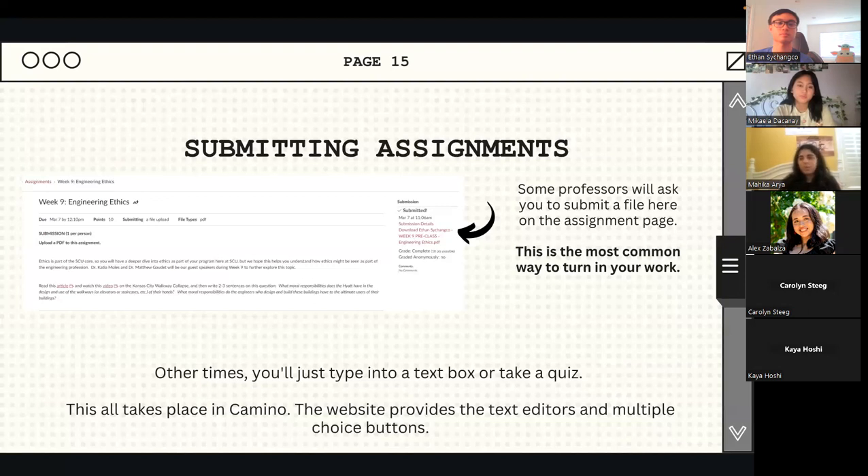This is definitely a one-stop shop — you can do all of this on Camino directly. There are multiple choice buttons and text editors that make your submission process very smooth. It's pretty similar to what you've been using throughout high school. For the most part, you will just be uploading links or files.